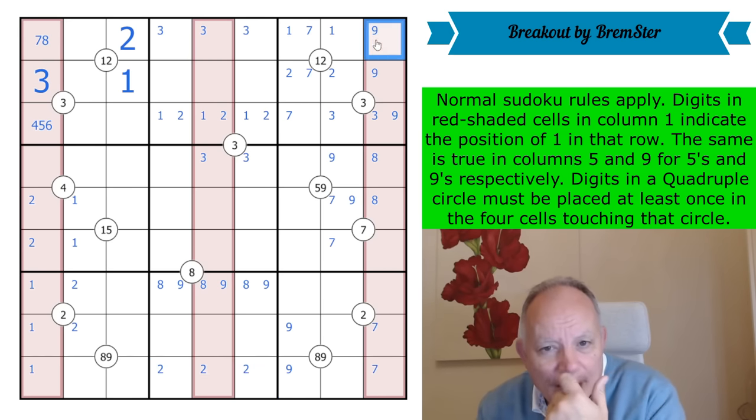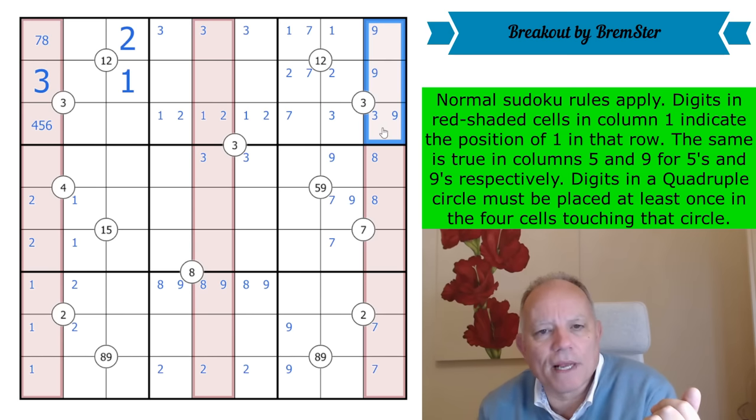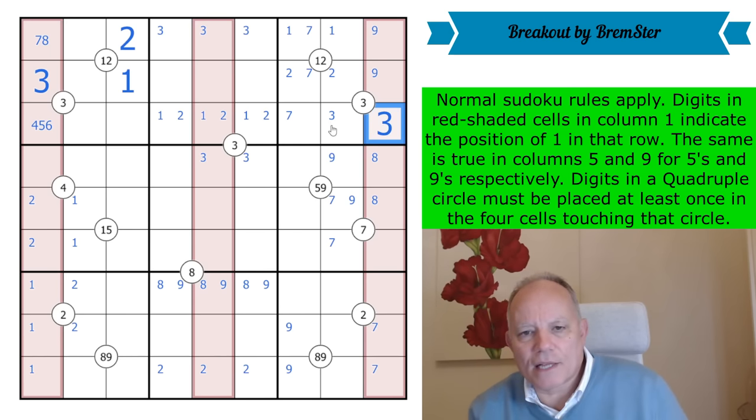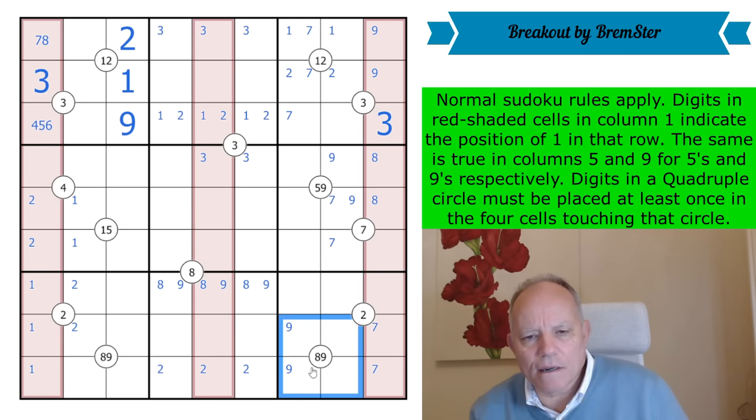There has to be a low digit in these cells and it has to be three, because there has to be a higher, middle, and low in those — it's a bit entropic — and one and two are confined around there. So that's a three, putting a nine into column three. Now eight and nine: there has to be a high digit here.